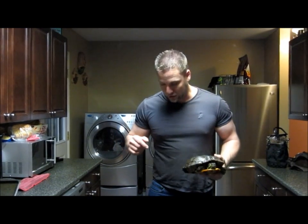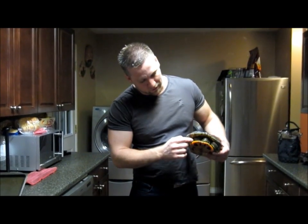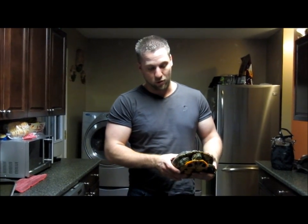Another problem is that these are what we would consider wild turtles now. They're actually pretty aggressive — a lot of them are opening their mouths wide and snapping at me. They can take a pretty good chunk out of your finger if they get you. So their aggression is another reason they're not going to be easy to find homes for.